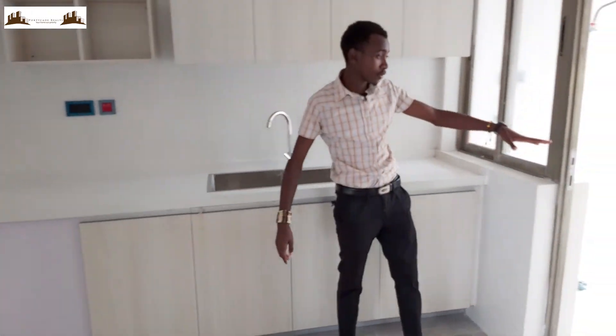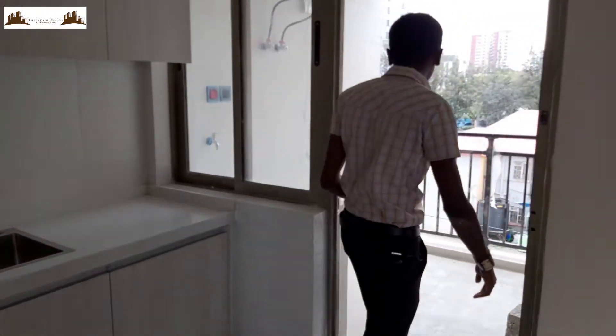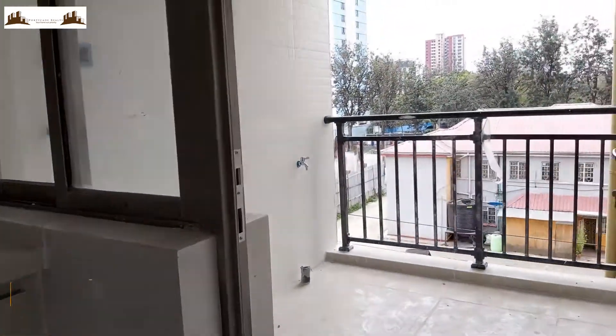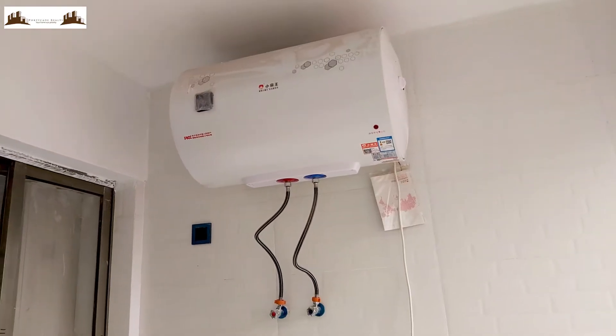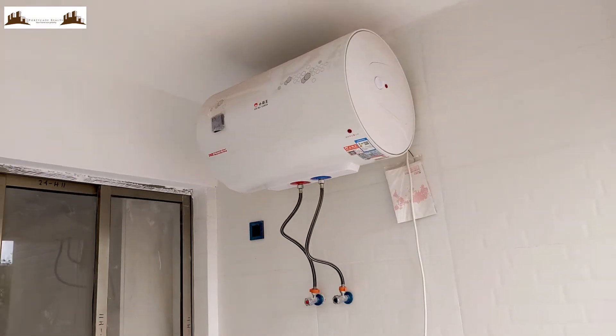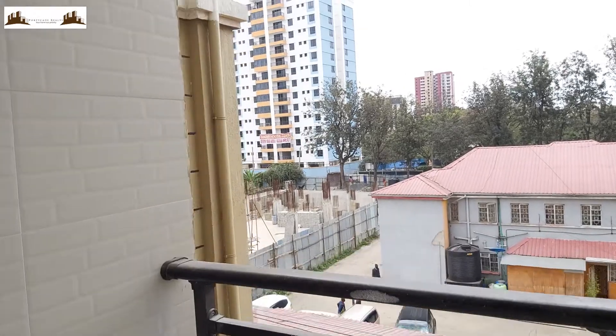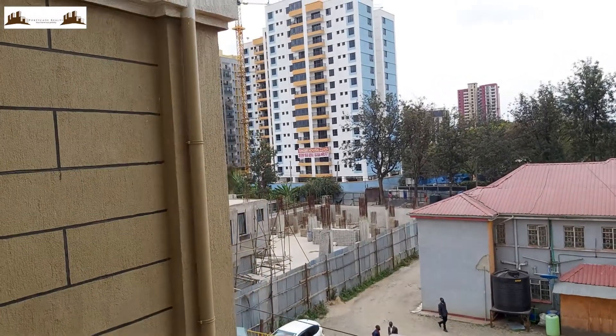Then on to your left, we have your balcony or your laundry area. It comes with a boiler because in the apartment we don't have the solar panels, so you can just control it from there.